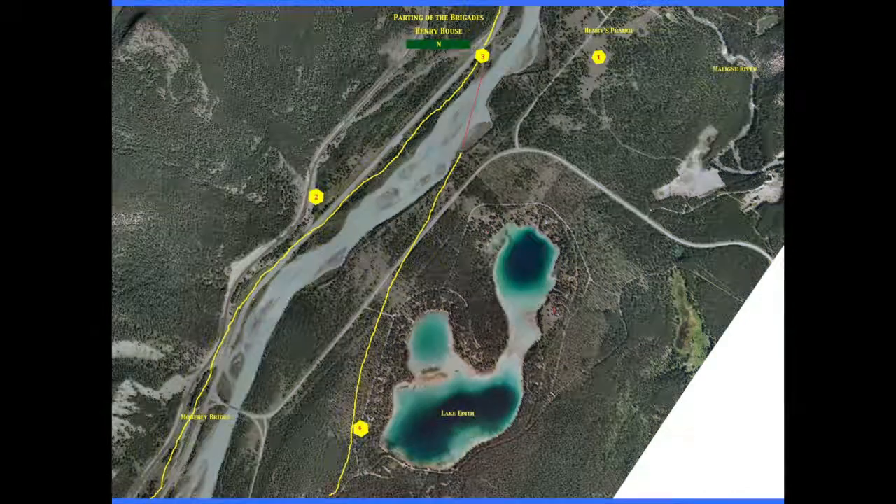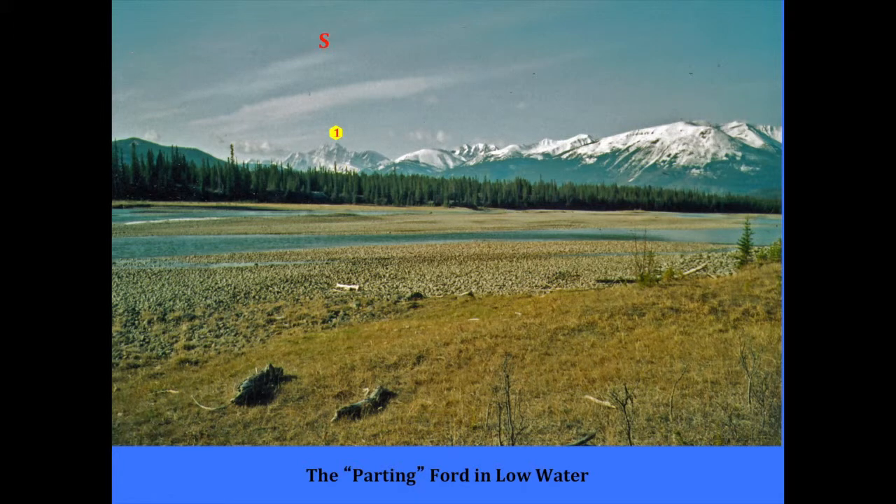Then the trail — the Montagne de la Grande Traverse is at number one. The idea here is to show how easy it was to ford the rivers at the time they traveled, because the brigades were timed so that the water was low — in the spring before heavy runoff, and then in the fall after things had subsided.